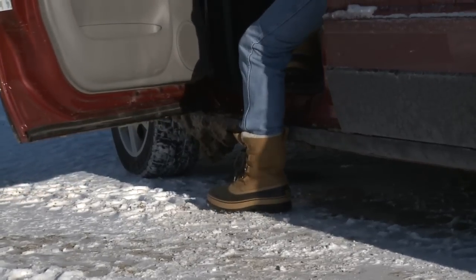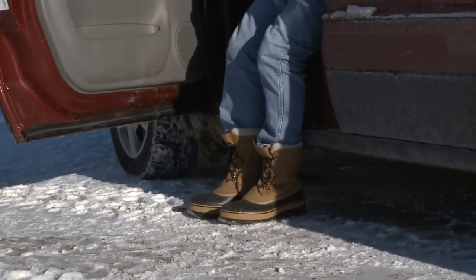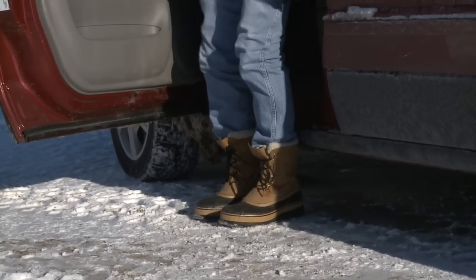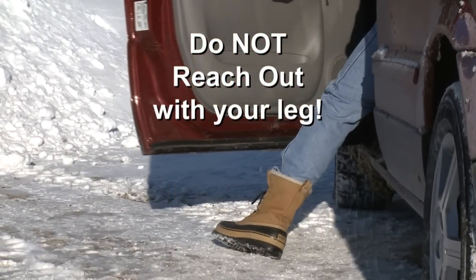First thing we want to know is what is the ground like underneath where we're going to step? Is it slippery or not? You want to be able to get out of the car and have your weight directly over your feet. You do not want to reach out with your legs — you want to have your weight over your foot.